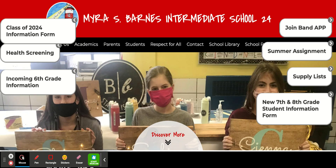Hi everyone, just wanted to give a quick tour of the barnes24.org website so that you know where you can find information quickly and easily.